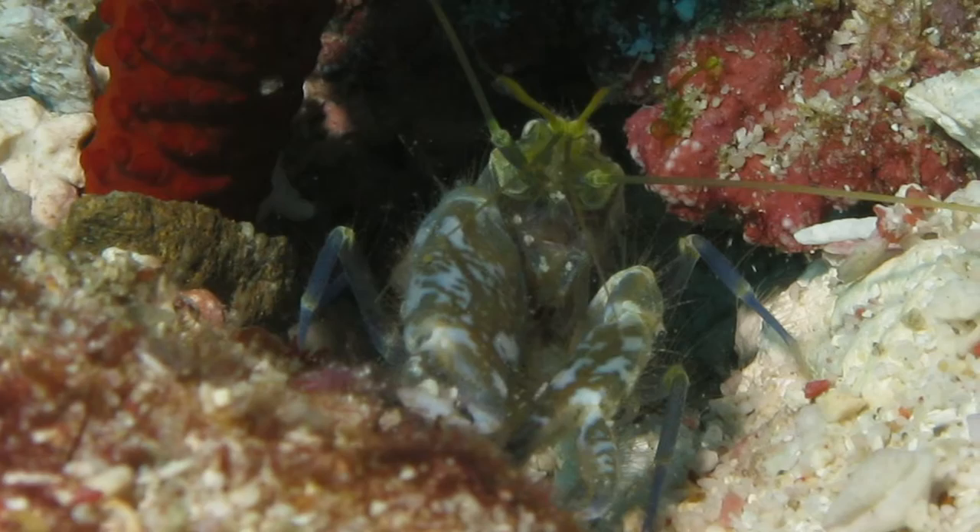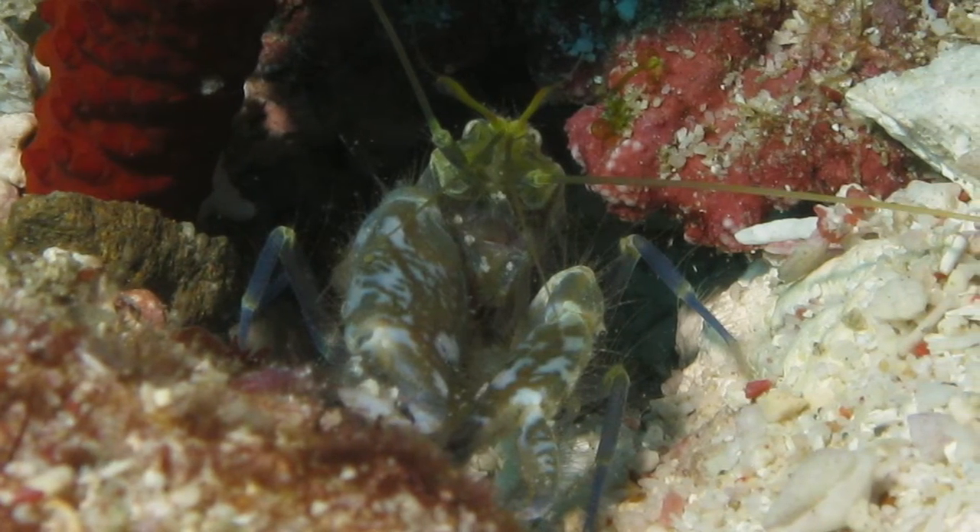A short burst of light is also created when a shrimp snaps, but the light happens so quickly that it's invisible to the naked eye.